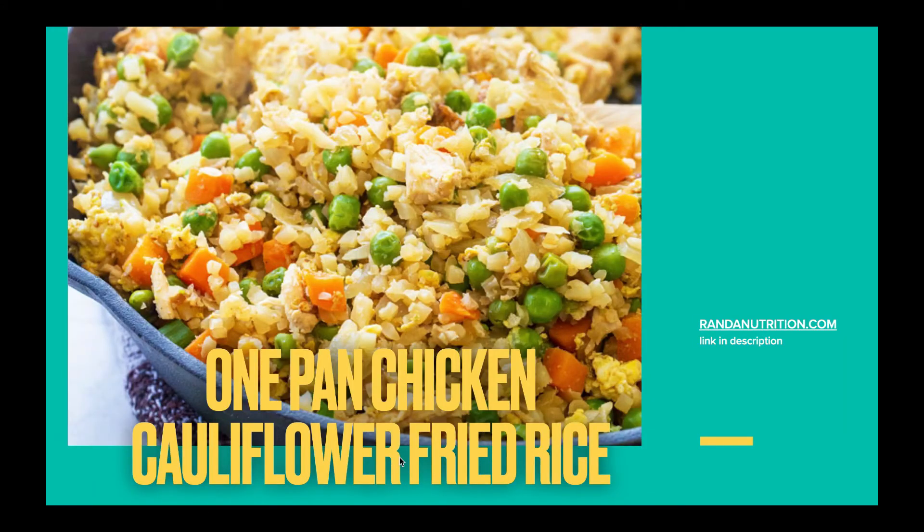One pan chicken cauliflower fried rice from me over at RandaNutrition.com — another super easy recipe. It doesn't take long to throw together; just kind of throw it in a skillet and go, especially if you have your rotisserie chicken already cooked. It uses frozen cauliflower rice, frozen peas and carrots — just something super easy for lunch on the go.